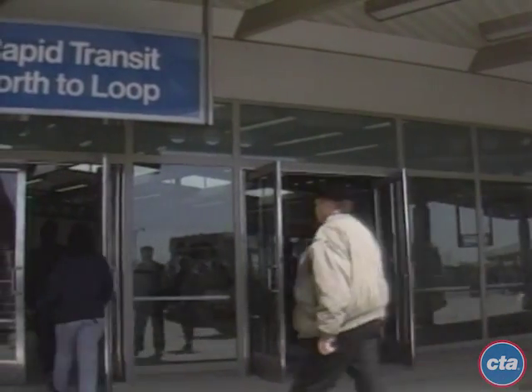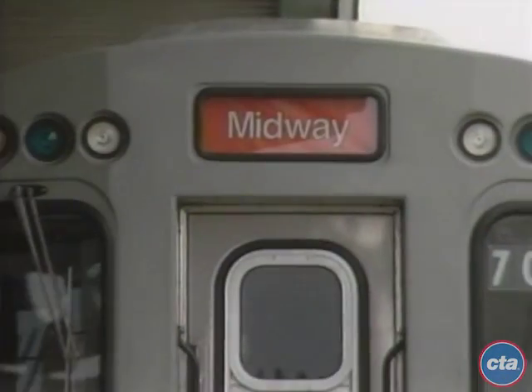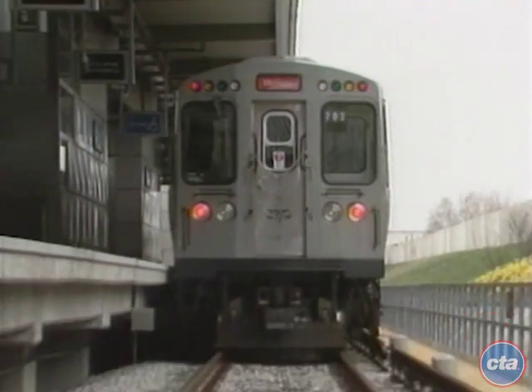The Midway route is our first look into what a more efficient and modern rail system can provide, where new technology and improved service combine to make CTA's transportation system the best in the nation. The new Orange Line — leading CTA into the next century.